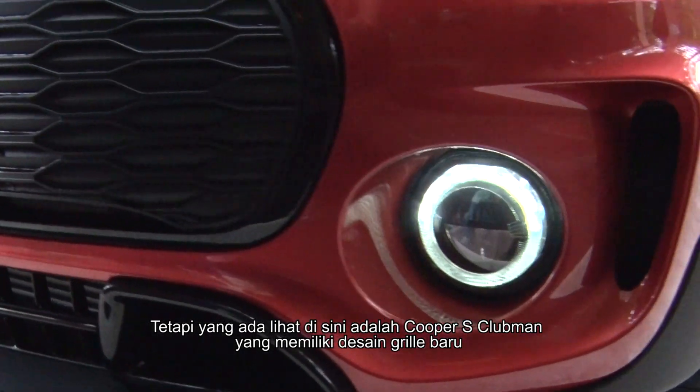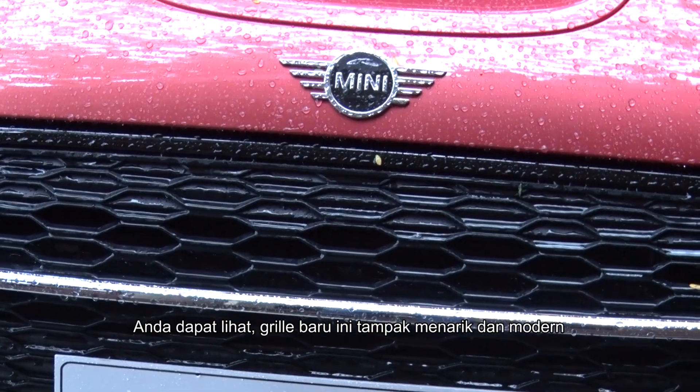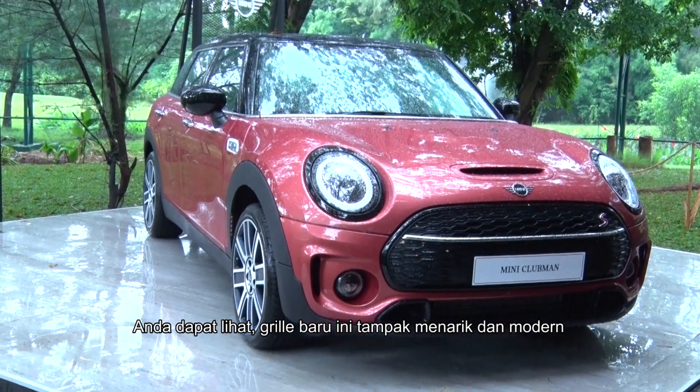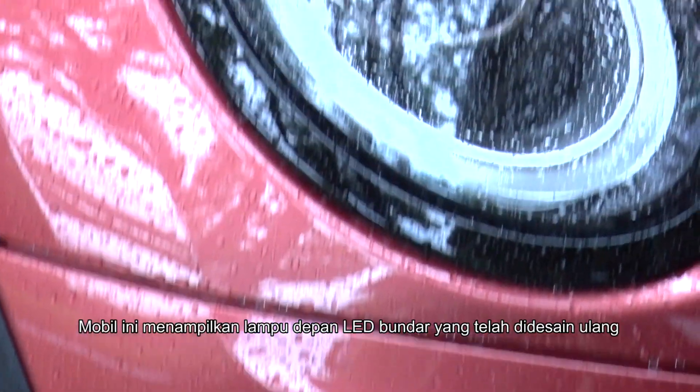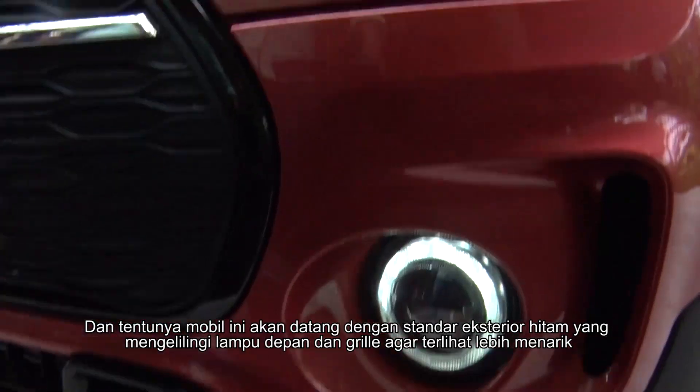Right next to me here is the Mini Cooper S Clubman, featuring a redesigned grille — if you can look at this — to create more presence on the road and really bring out the sophistication of the Mini Clubman. There's also a redesigned headlight, if you can see here, with full round LED daytime running lights.